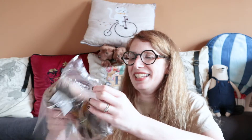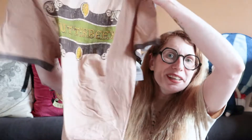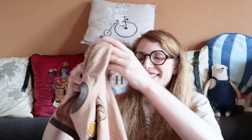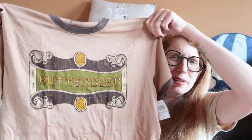First up, I have this Butterbeer t-shirt. I already have one, I'm not gonna lie, but I love it so much. It's my favorite Harry Potter t-shirt, so I decided I wanted a second one. These retail for $35 — they're a bit steep, but they're just so fun to wear. This is a men's medium, but I feel like they run very small for a men's t-shirt, which is to my advantage, of course.